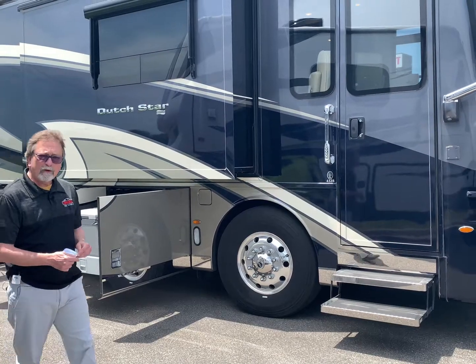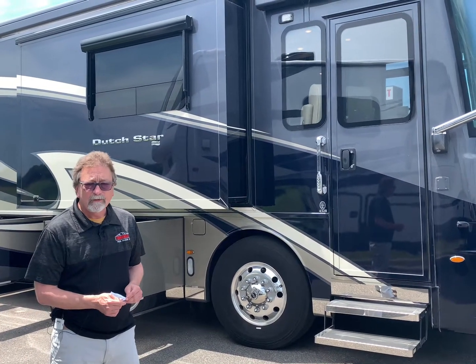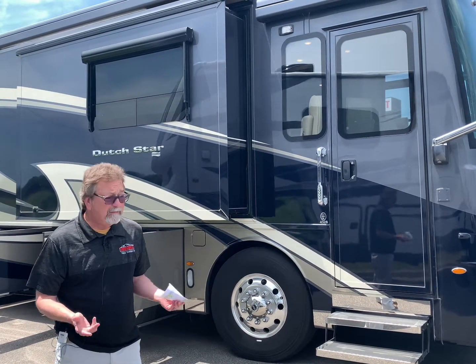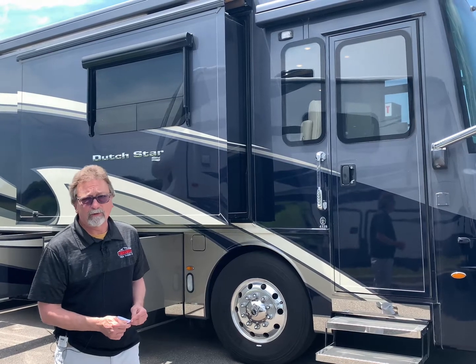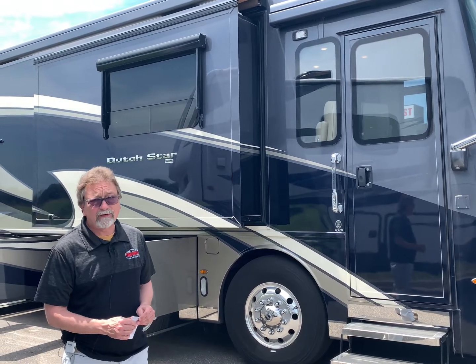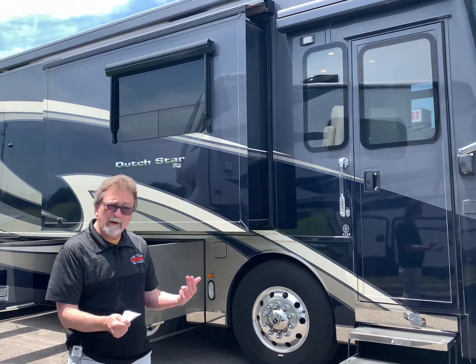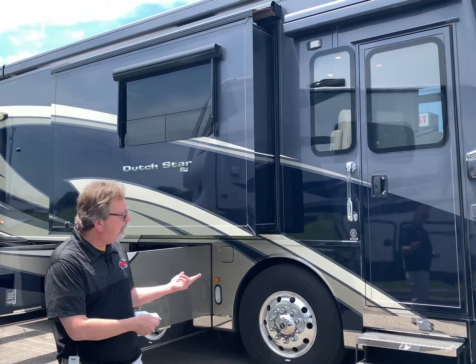Hi everybody! Are you one of those folks looking for a brand new motorhome and frustrated because you can't find one? I understand that — I can't find them either, and I sell them. But if that describes you, I'd welcome you to come out and take a look at this beautiful coach.